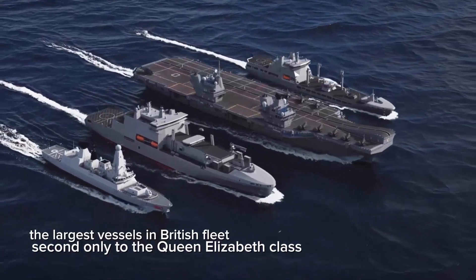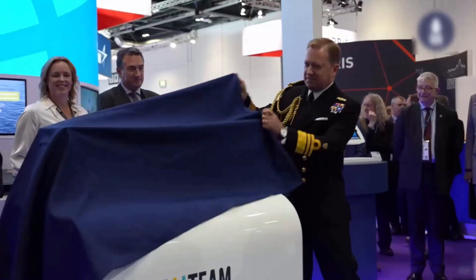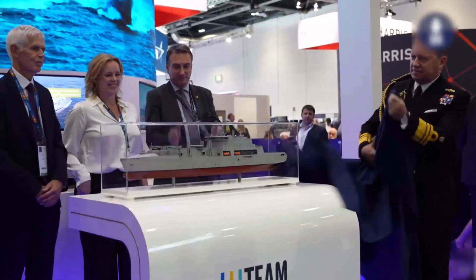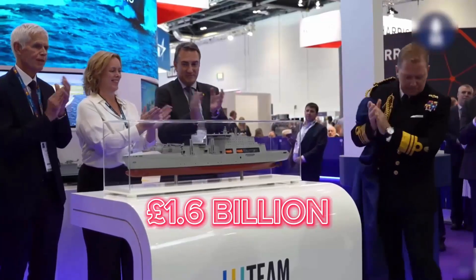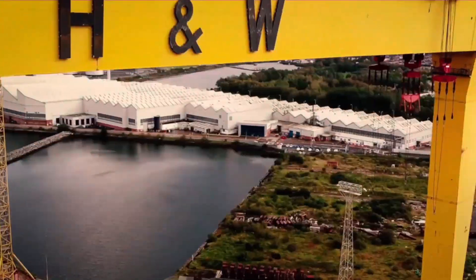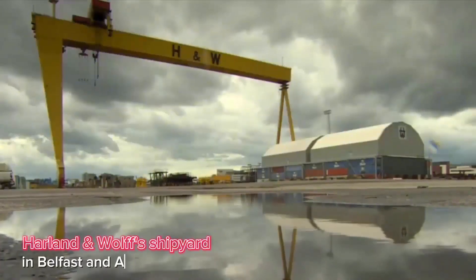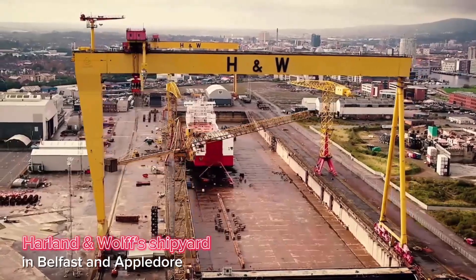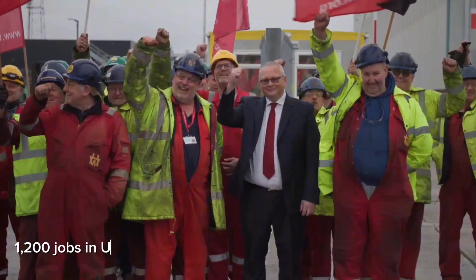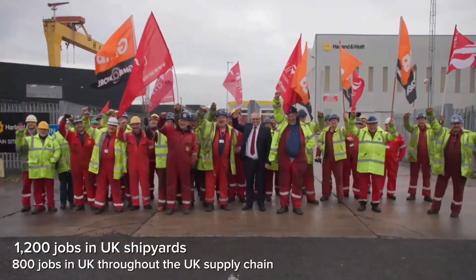In 2023, Team Resolute — a consortium led by Navantia UK with partners Harland & Wolff and BMT — was awarded a £1.6 billion contract to design and build the Fleet Solid Support ships. Construction will take place at Harland & Wolff's shipyards in Belfast and Appledore, with additional modules being built in Spain. It is expected to generate 1,200 jobs in UK shipyards and an additional 800 jobs throughout the UK supply chain.